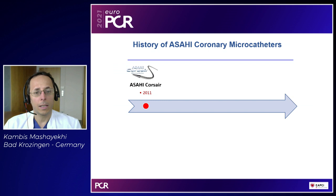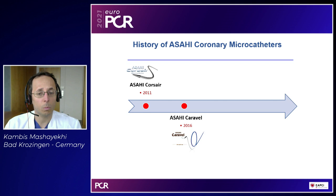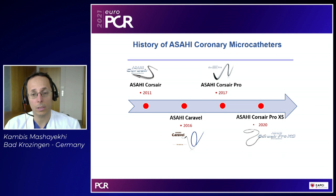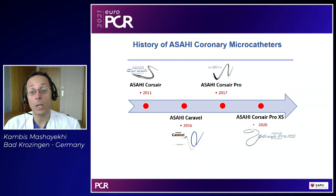In Europe, the Corsair launched in 2011 and gave a great opportunity for retrograde options. In 2016, the Caravel came up and helped a lot — especially for tiny epicardial connections but also tiny tortuous septal connections. Then the Corsair Pro arrived in 2017 with better torque ability, a more flexible and more resistant tip for getting into calcified lesions. Last year, the Corsair Pro XS was launched. The standard micro catheter — the Corsair Pro — can be used for complex PCI in very tight calcified lesions when you need big support, for antegrade CTO body crossing, and for retrograde CTO collateral tracking, especially for septal collateral connections.